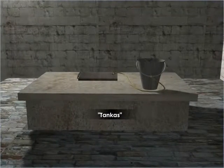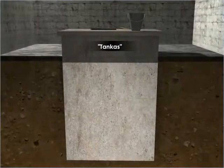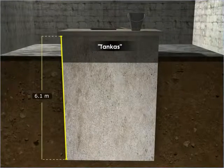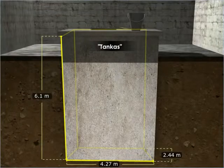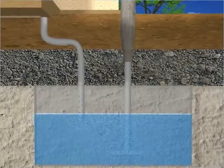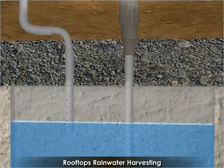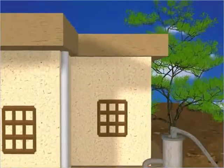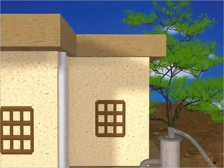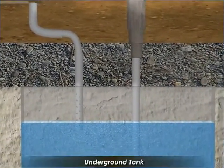These tanks could be as large as the size of a room with dimensions around 6.1 meters deep, 4.27 meters long, and 2.44 meters wide. The tanks or tankas are reservoirs of rooftop rainwater harvesting systems, connected to the rooftops through pipes. Rainwater which would have gone to waste otherwise is stored in these underground tanks.